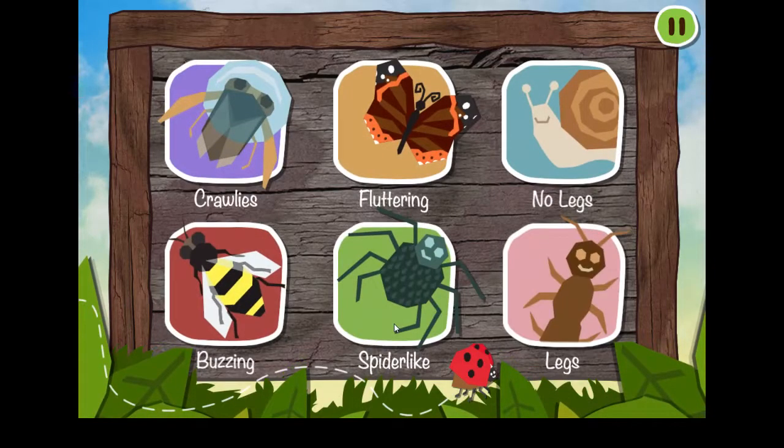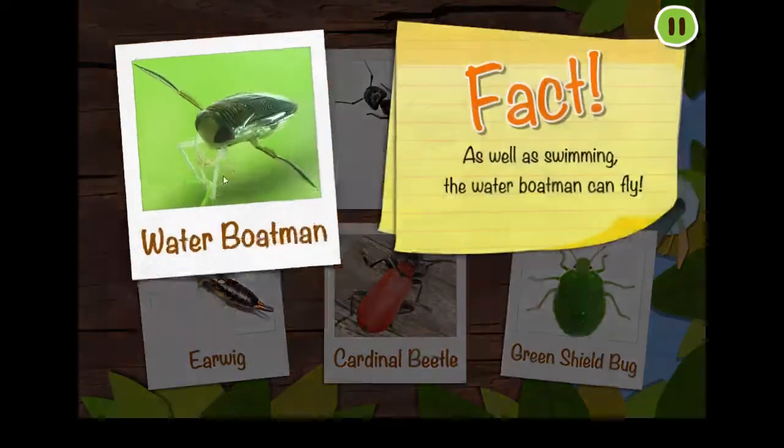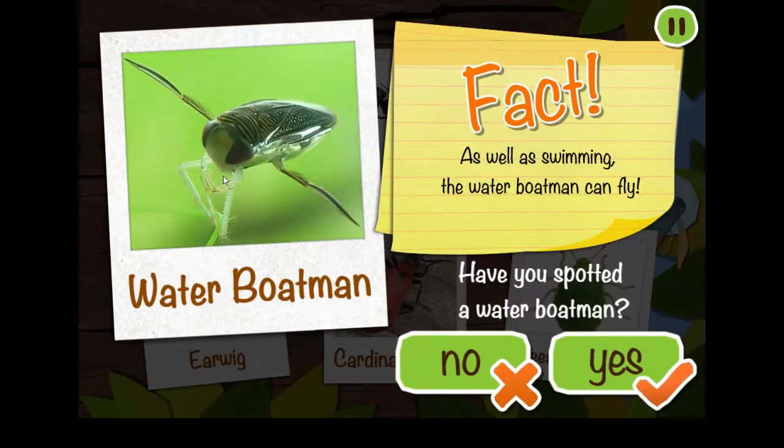Let's get spotting, adventurers! Tap on a spot sheep to play. Tap on a mini-beast to collect it. As well as swimming, the water boatman can fly.